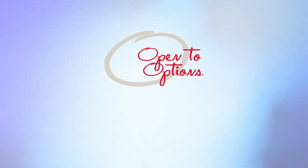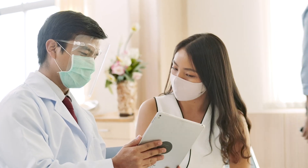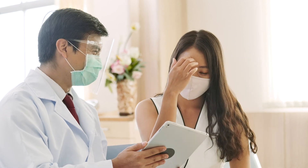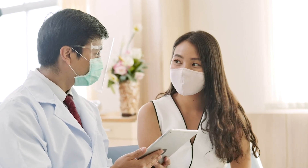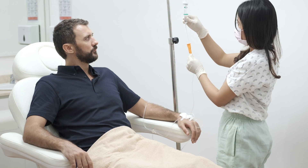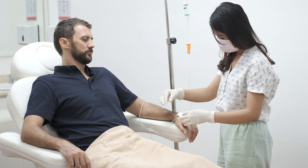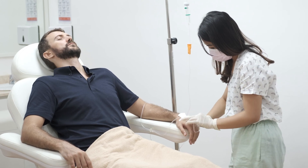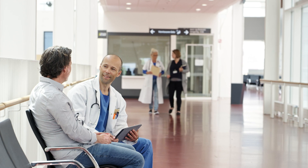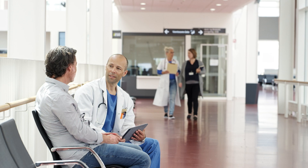Free decision support and counseling is offered by the Cancer Support Community's Open to Options program. To find out more, call our Cancer Support Helpline at 888-793-9355. Based on your MRD testing results, your health care team may talk to you about a type of treatment called immunotherapy. Immunotherapy helps your immune system find and kill cancer cells. Most immunotherapy treatments are given as an IV infusion through a vein, and the treatment schedule depends on the type of immunotherapy.